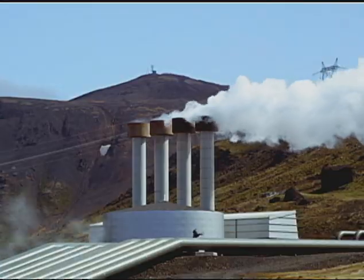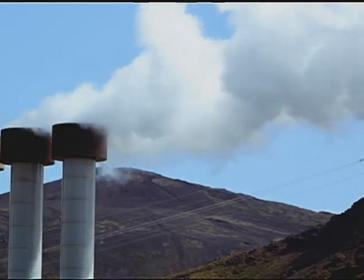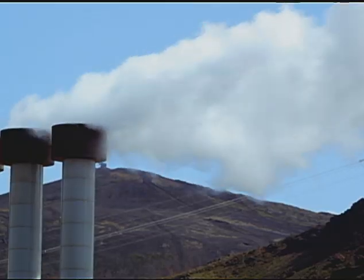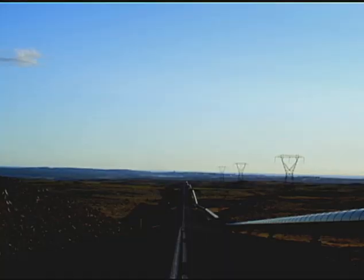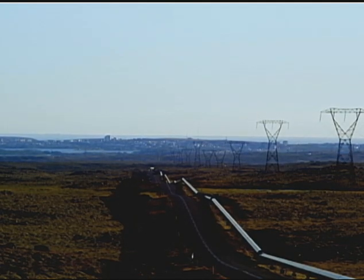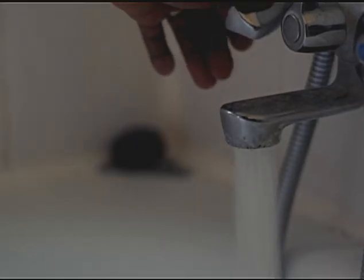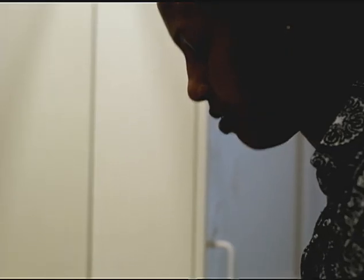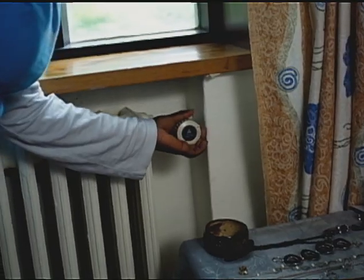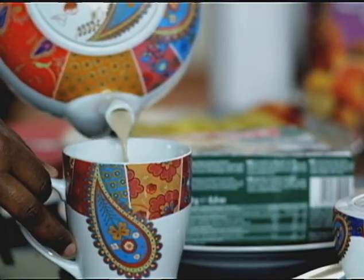Geothermal energy accounts for roughly 26% of Iceland's electricity production, and most of it is used to power heavy industries. Hot geothermal water is also a significant source of energy, transported in pipes to towns and cities such as the capital Reykjavik. Heated at 73 degrees Celsius, hot water flows directly from taps. It is used to heat 90% of Iceland's homes, including the one Anna shares with fellow classmates.